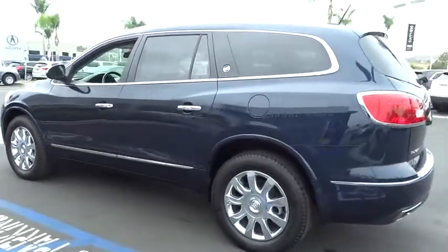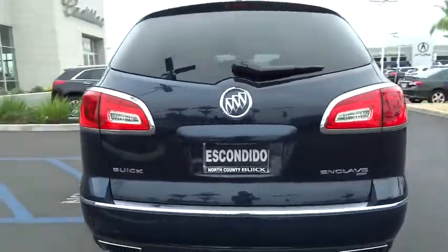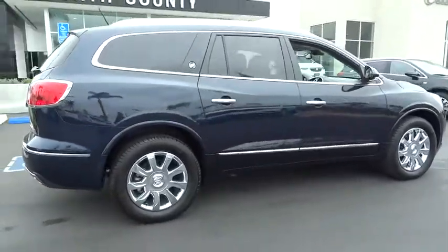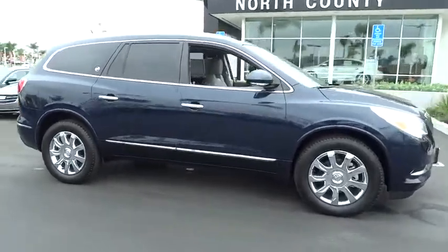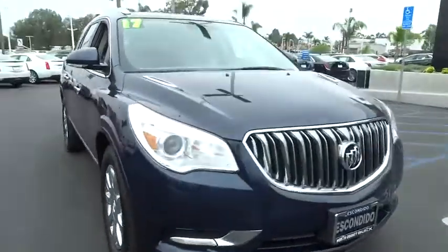Here are some of this vehicle's great options: Bose sound system, traction control, power passenger seat, navigation system, dual airbags, leather-wrapped steering wheel, power steering, four-wheel disc brakes, heated and cooled front seats, center armrest, universal garage door opener, heated front seat.